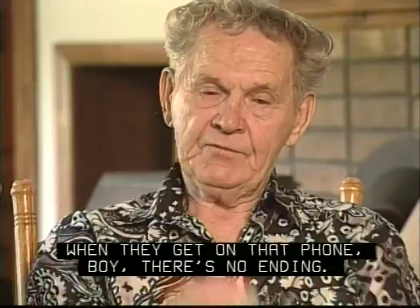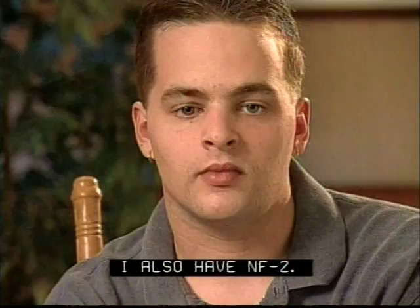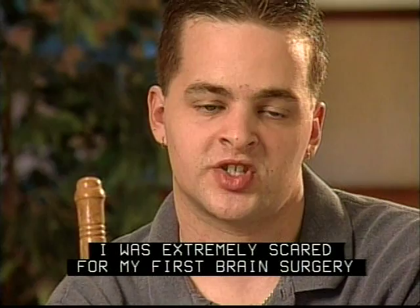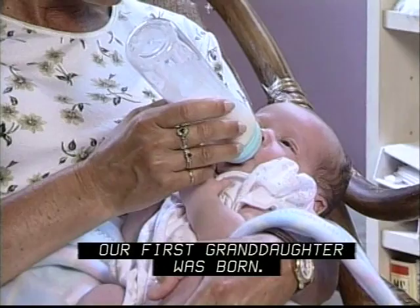My mother is extremely strong, going through so many surgeries and coming through and hearing so well. I also have NF2. My mother has given me strength. I was extremely scared for my first brain surgery to remove tumors, and she gave me a lot of strength. We received another miracle in our lives two weeks ago: our first granddaughter was born. It really was a joy.